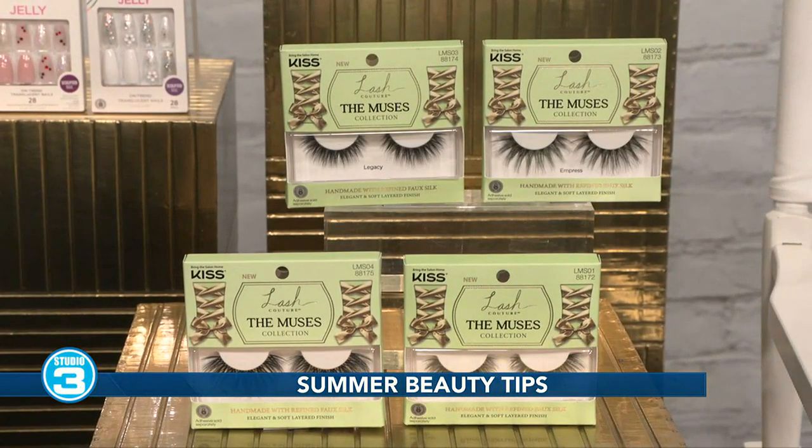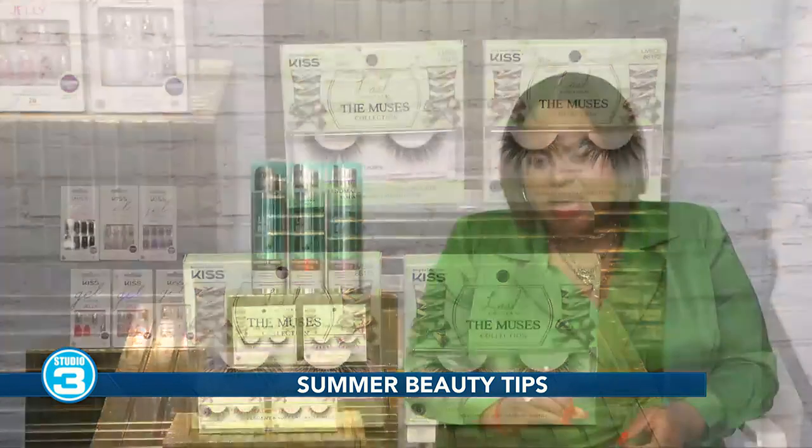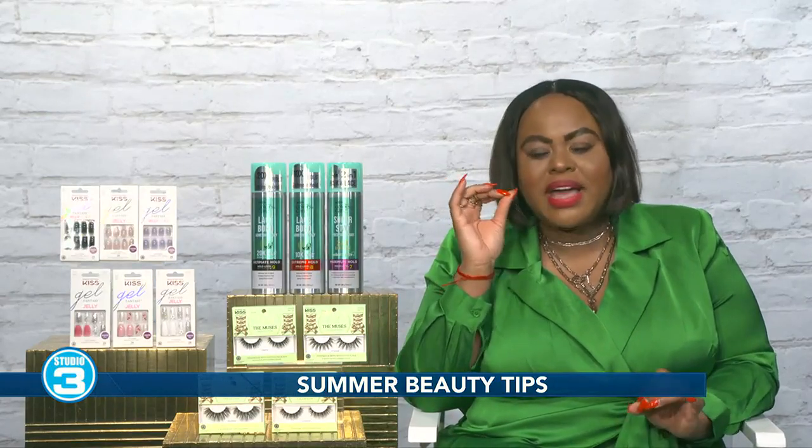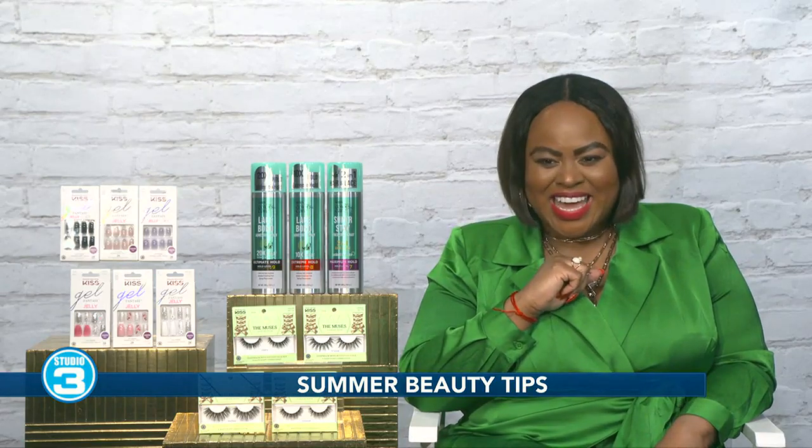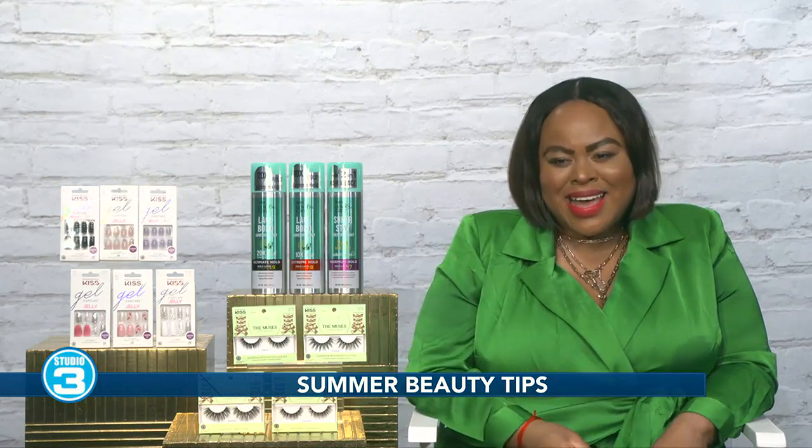They have a woven platform that's patterned, and each lash is handmade with refined faux silk fibers. It also has a layered finish, and the band is very pliable and comfortable on the eye as well. It's perfect for any summer occasion. They are $7.99 and available at Ulta and Walgreens.